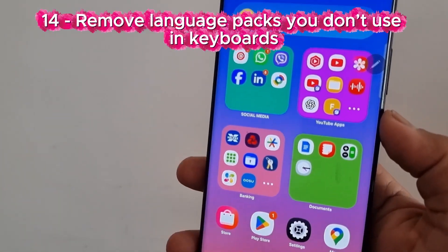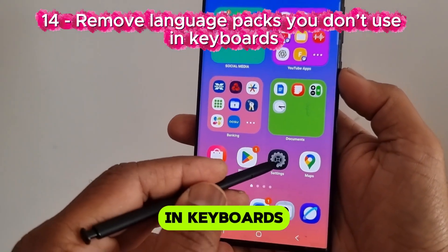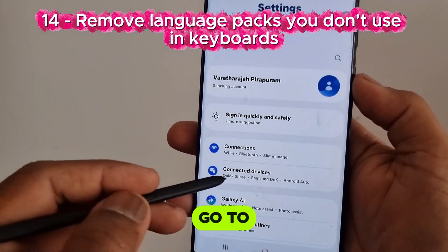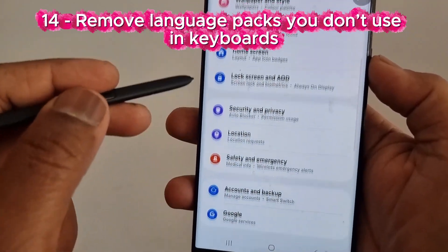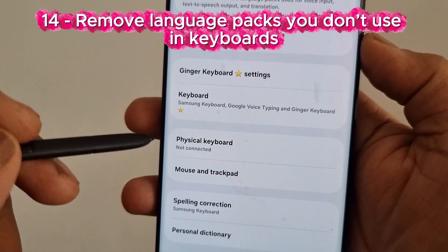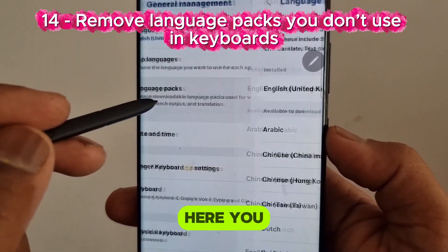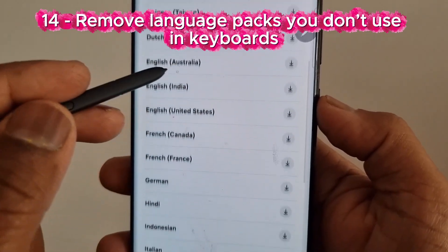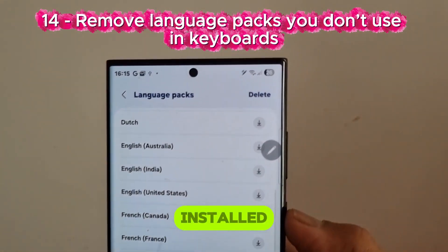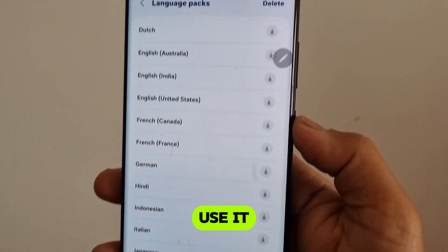Number 14: Remove language packs you don't use in keyboards. Go to Settings, tap General Management, tap Language Packs. Here you may find some language packs you have already installed — tap them to uninstall if you are not going to use them.